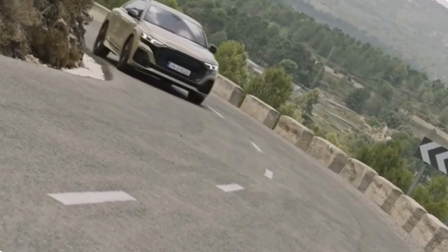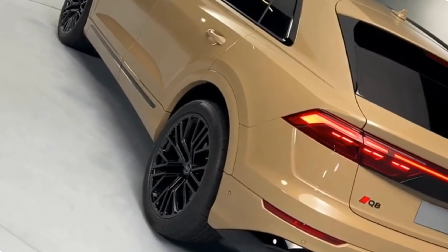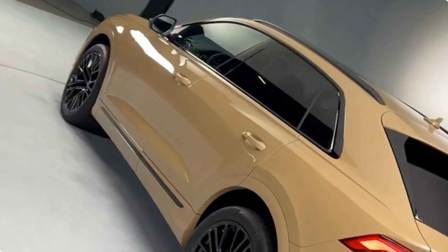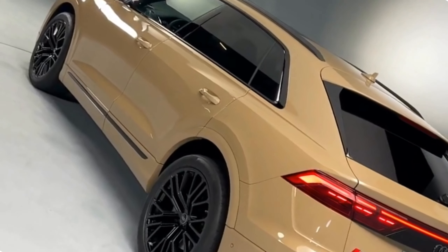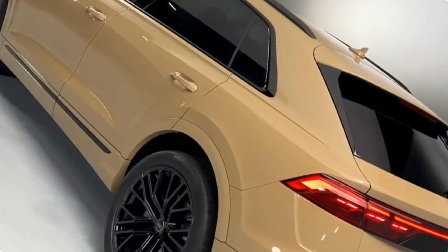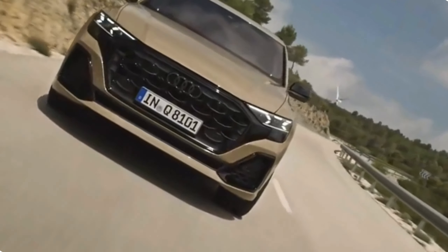2024 Audi Q8 interior facelift — where luxury meets innovation. Greetings, fellow automotive enthusiasts. Today, we're delving deep into the heart of luxury and innovation as we explore the redesigned interior of the 2024 Audi Q8 facelift. Audi has always been at the forefront of automotive interior design, and this latest iteration of the Q8 takes things to a whole new level. Join us as we uncover the opulent and tech-savvy cabin that sets the 2024 Audi Q8 facelift apart from the competition.